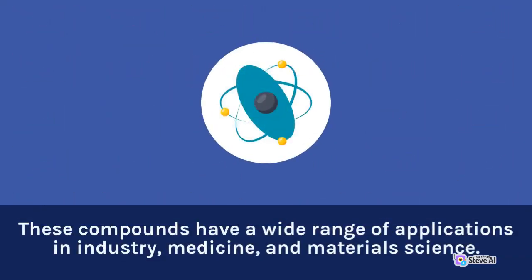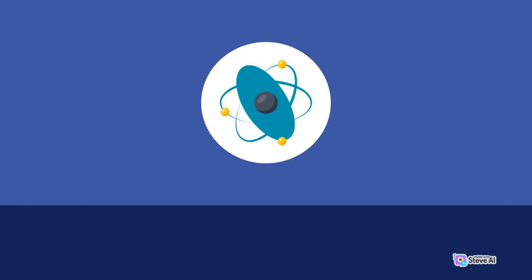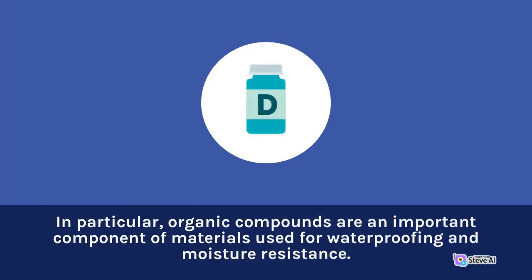These compounds have a wide range of applications in industry, medicine, and materials science. In particular, organic compounds are an important component of materials used for waterproofing and moisture resistance.